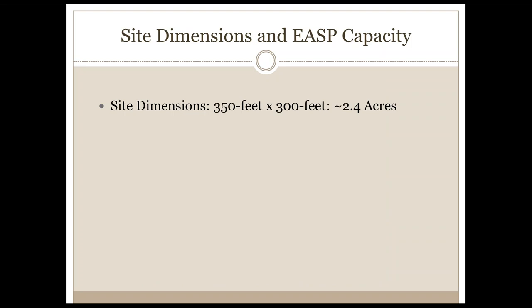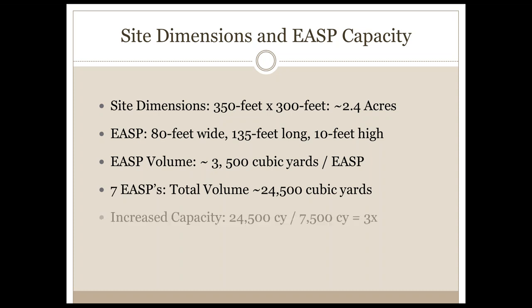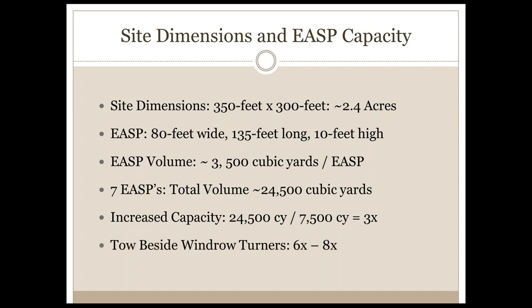Looking at the dimensions: two and a half acres, 80 feet wide, 135 feet long, and 10 feet tall. Each pile is about 3,500 cubic yards. With seven of these, we have a total volume of about 24,000–25,000 cubic yards. Therefore we've increased the capacity on that same two and a half acres by at least three times. And if we consider a tow-behind windrow turner on that same site, we are actively increasing the volume and capacity by six to eight times.